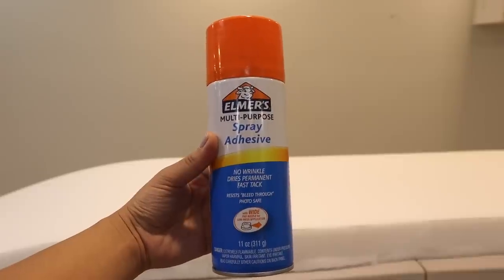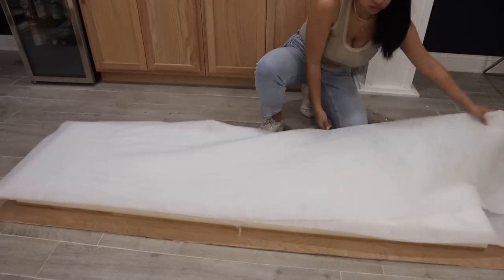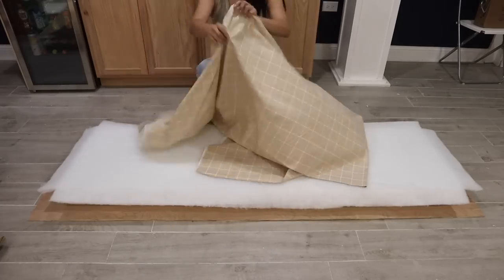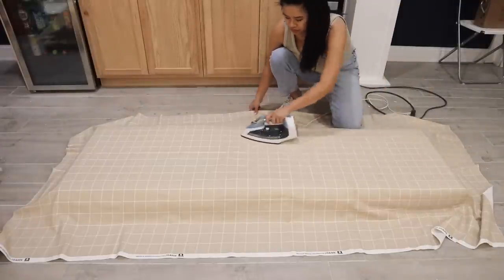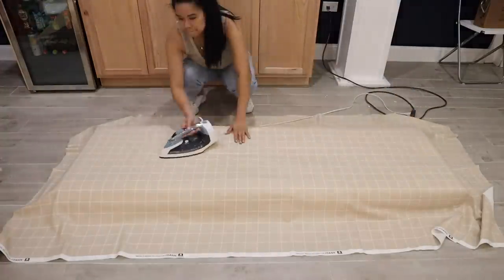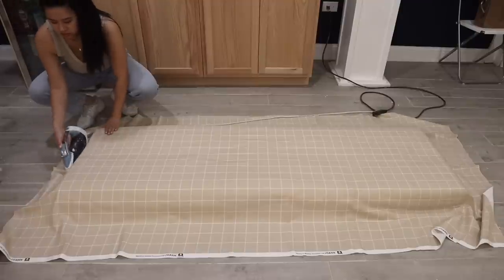Now that everything is cut out, we're ready to assemble. I'm using some spray adhesive all over the foam — this is going to help stick it onto the MDF board and prevent it from moving around. You'll also need some batting and fabric of your choice. I headed over to Joann's and there were so many options. I wanted something with a pattern and a lightweight material so we could staple it easily and it'll be super comfortable. I went with this gorgeous windowpane pattern in a light brown color — I think it's going to complement the bench really well. I'm folding up my batting to give it a little more cushion; I got one that was only $4 per yard, very inexpensive.